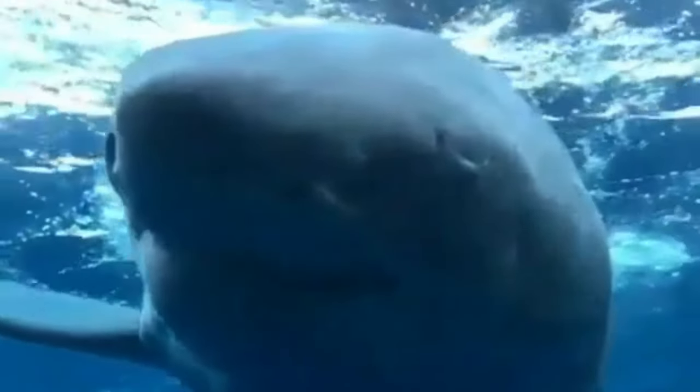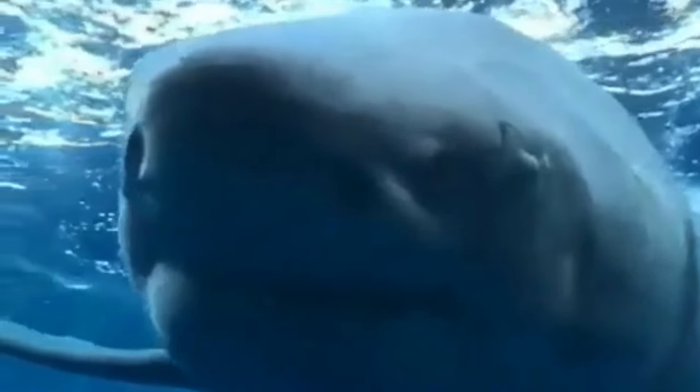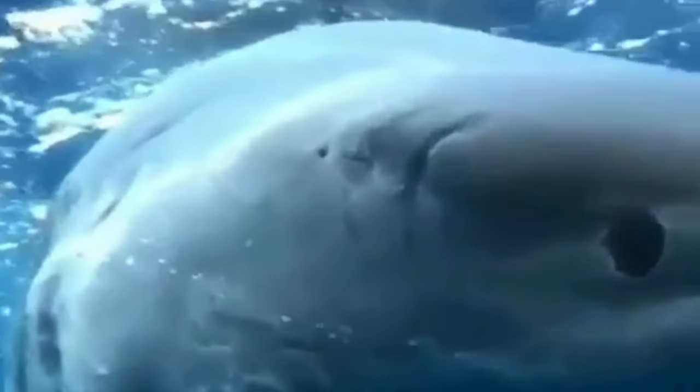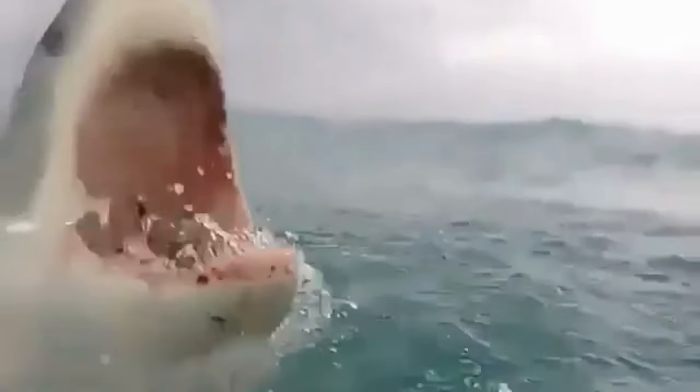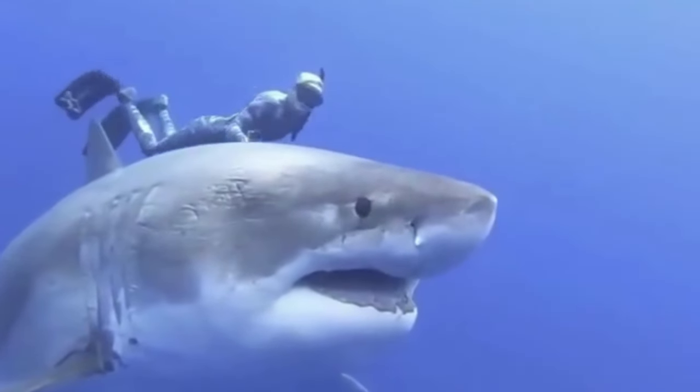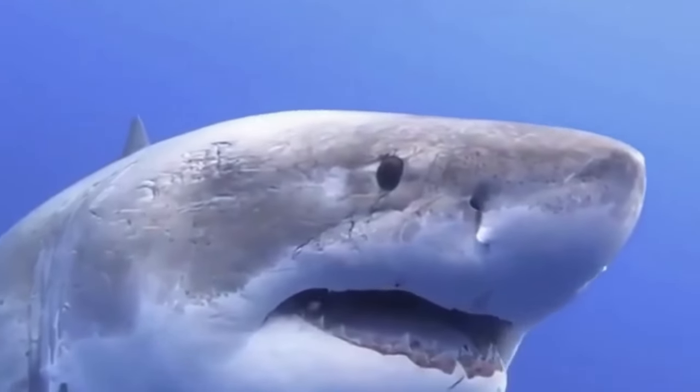But despite their intimidating appearance, great white sharks are intelligent and curious animals that play a vital role in their ecosystem. These sharks have a unique social structure with complex hierarchies and relationships. They are also known for their incredible sense of smell, which allows them to detect prey from great distances. Great white sharks are often portrayed as mindless killing machines, but in reality they are highly evolved and intelligent creatures.